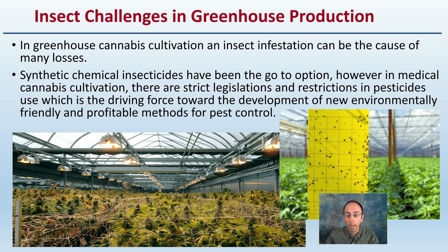In general, insects can be a challenge in greenhouse production. Typically, the go-to for insects has been synthetic chemicals. However, due to strict legalizations and restrictions of pesticides, this is the driving force in development of new, environmentally friendly, but yet profitable methods of pest control, which will be presented here.